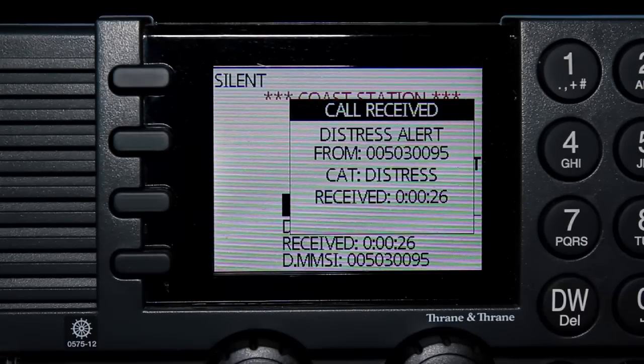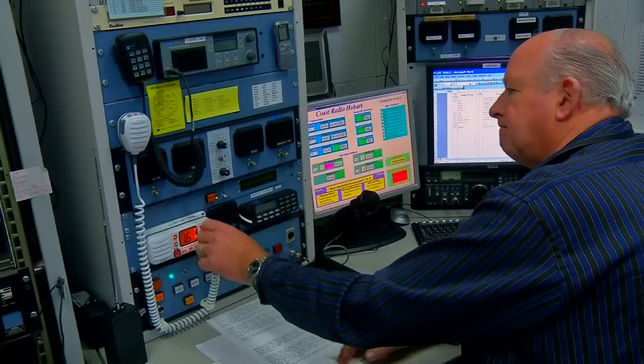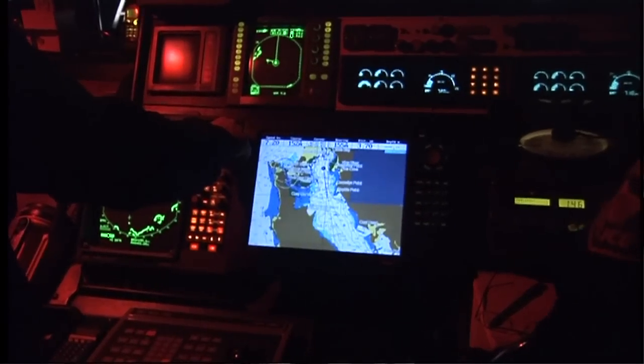DSC is really a paging system — it's not that hard to use. It's a paging system that you use to tell people you've got a problem. When you send a distress alert on DSC, you're alerting everybody that can potentially help you: a coast station, or a merchant ship just over the horizon who'll hear the call and respond. So it's a great alerting system for everyone.